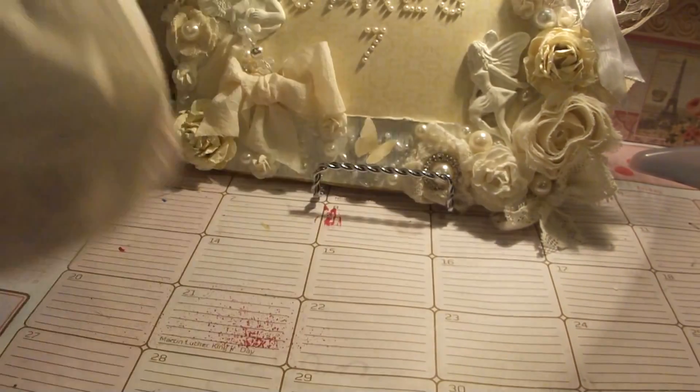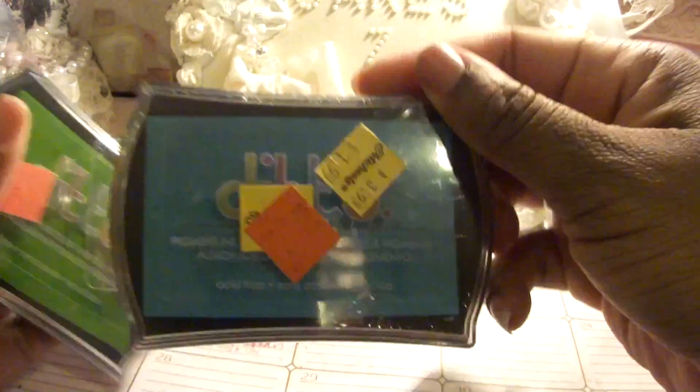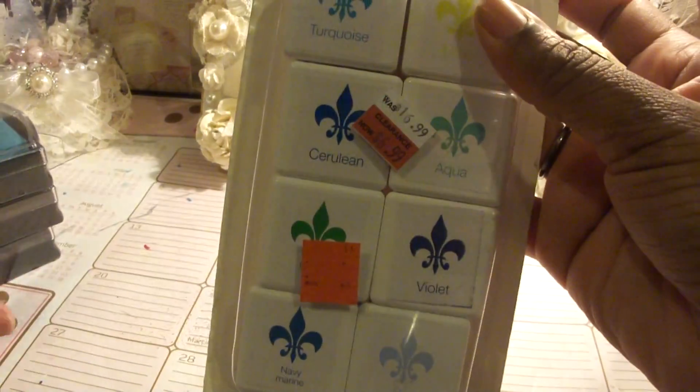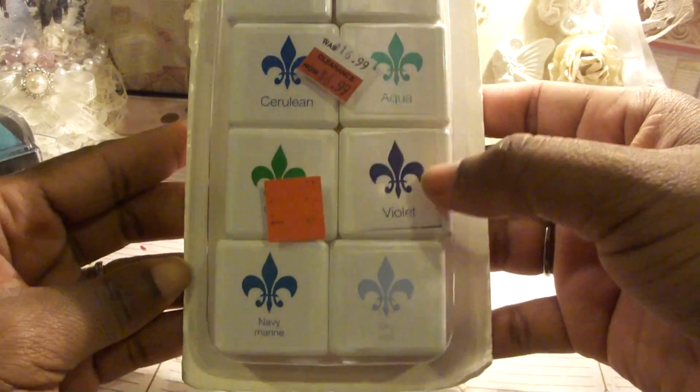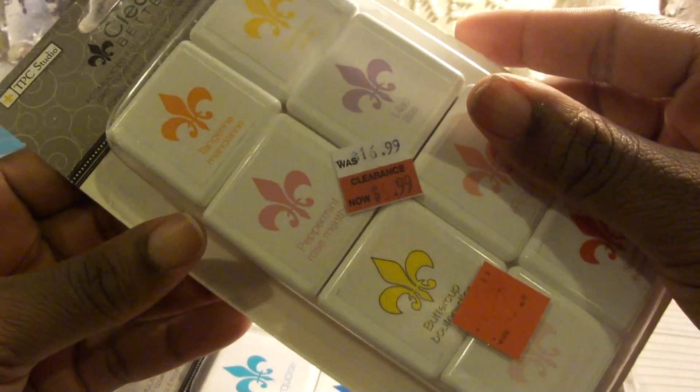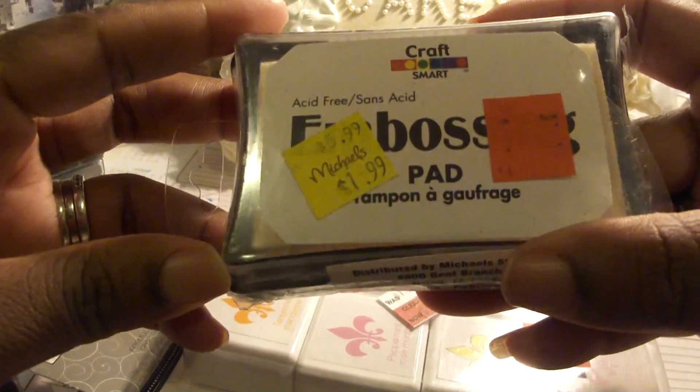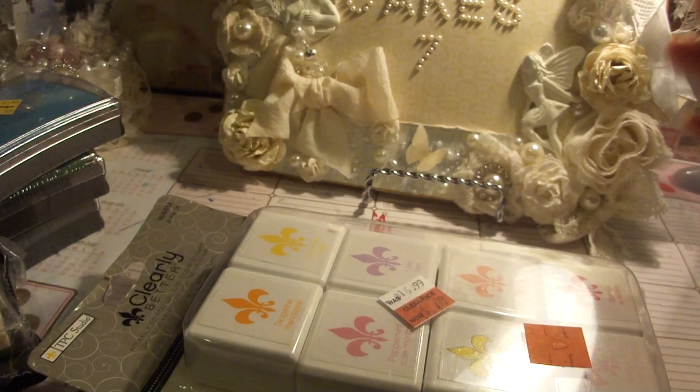I also found these ink pads — they were 20 cents each. I got two of the blues and one green. And I found these by TPC Studio — they were 70 cents for the pack. I found this pack too with reddish colors, also 70 cents. I have another green pad, and this one called the embossing pad, which was also 20 cents.